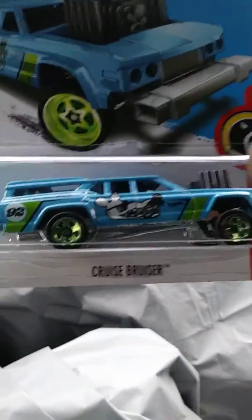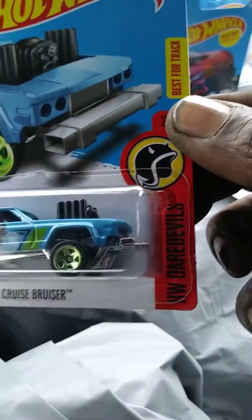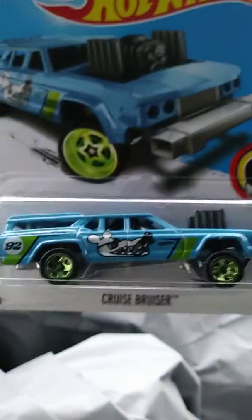Next I grabbed the Cruise Bruiser from the HW Daredevil series. I grabbed two of these.